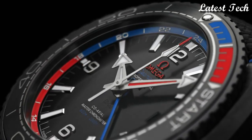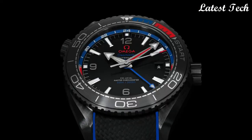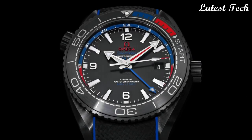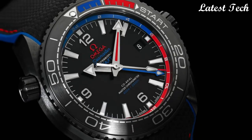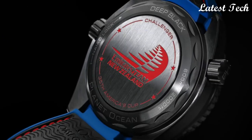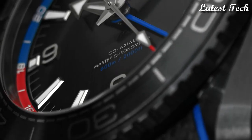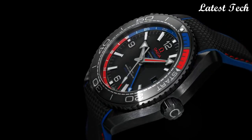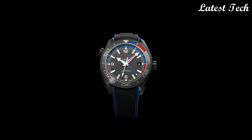Case size: 45.5 mm. Case thickness: 17.6 mm. Band width: 22 mm. Water-resistant at 600 meters, 2,000 feet. Functions: date, GMT second time zone, hour, minute, second. Coaxial escapement, chronometer, Swiss made. Number 1.